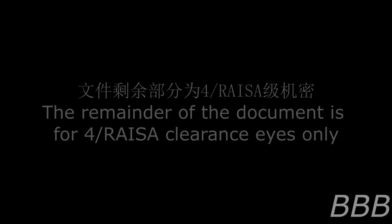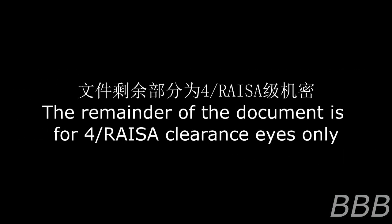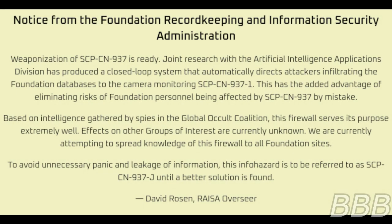Mesa Supervisor. The remainder of the document is for Level 4 Razor Clearance Eyes only. Notice from the Foundation Marketkeeping and Information Security Administration: Weaponization of SCP-CEN-937-J1 is ready. Joint research with the Artificial Intelligence Application Division has produced a closed-loop system that automatically executes an attack infiltrating Foundation databases through the camera monitoring SCP-CEN-937-J. This has the added advantage of eliminating risks of Foundation personnel being affected by SCP-CEN-937-J by mistake.